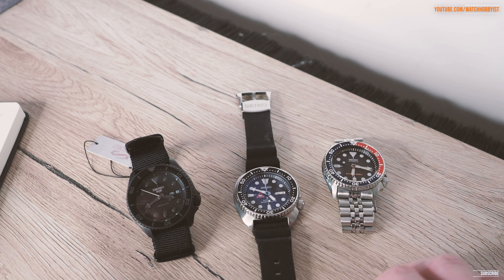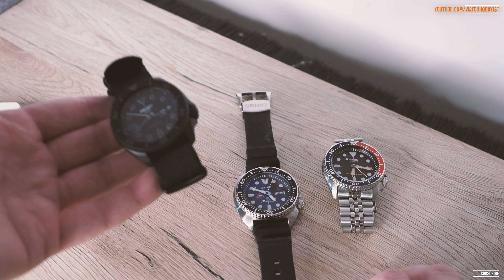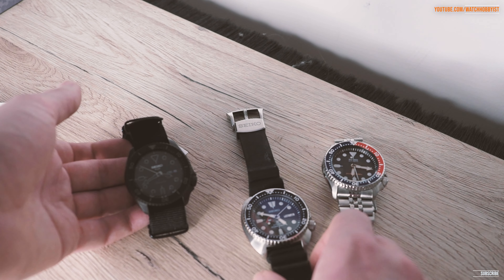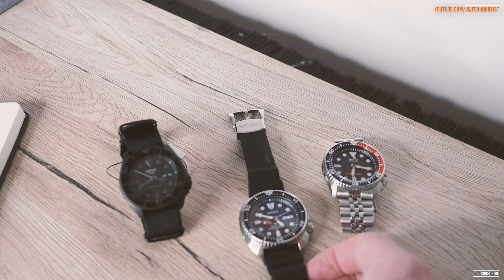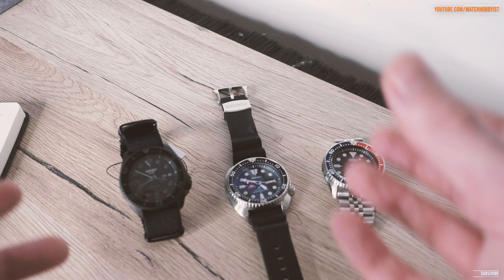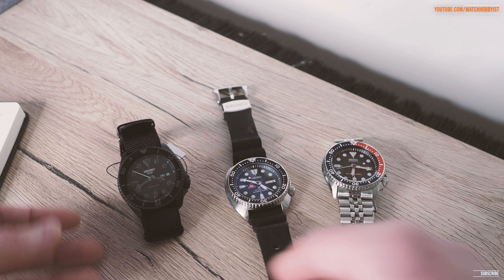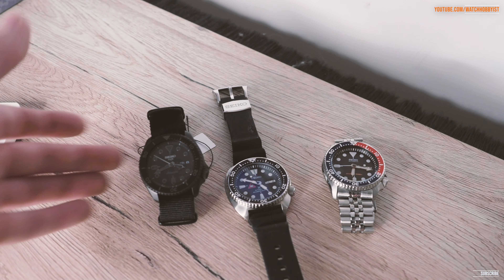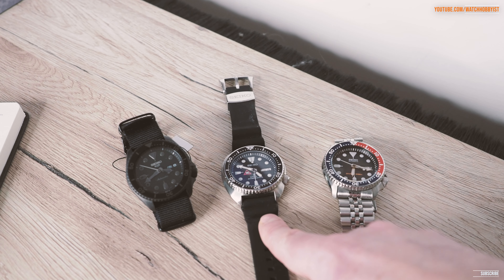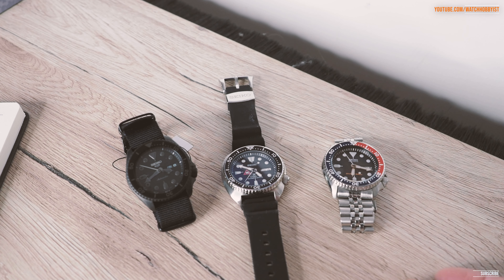By increasing the price — these Turtles are around about late 300 to 400 pounds, with some special edition models around 500 — while the more standard Seiko 5 is around 250 to 300, the Turtle now actually looks like more of a bargain than it ever has done. But at the same time it means that the buy-in point for Seiko for me personally is the Turtle.